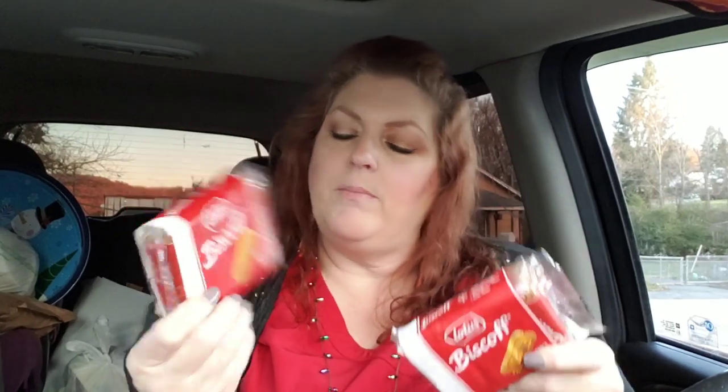You get six two-piece packs in here, and these are for their stocking — or their gift bag, since I've changed my mind. They're the perfect size for a stocking or a gift bag.